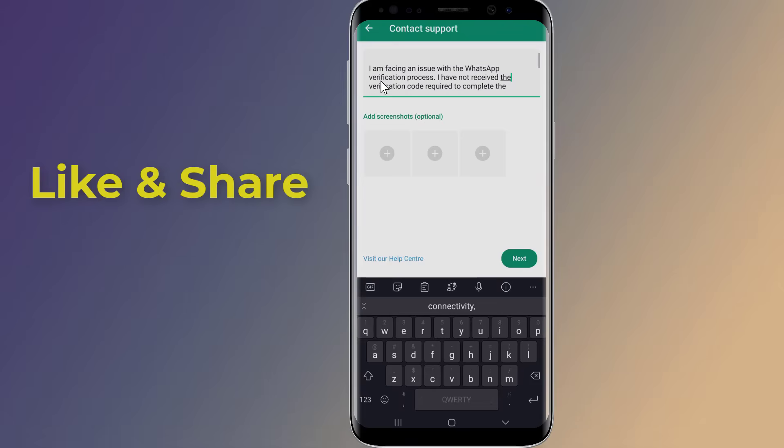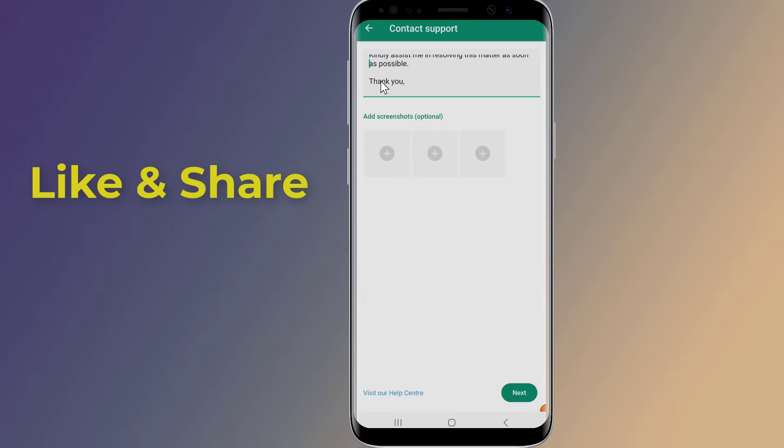For example, you can write: 'Hi team, I am facing an issue with the WhatsApp verification process. I have not received the verification code required to complete the registration. I have checked my connectivity, restarted my device, but the problem persists. Kindly assist me in resolving this matter as soon as possible. Thank you.'